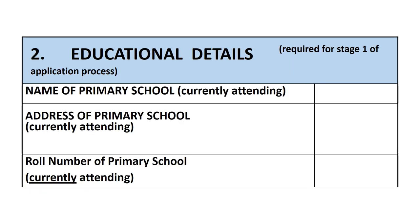The next section is educational details. Here you are asked to fill in the name, address and roll number of your child's current primary school.